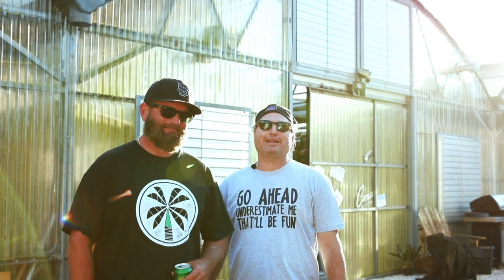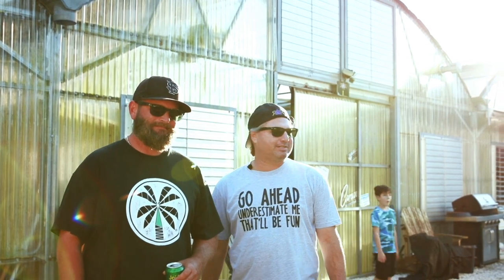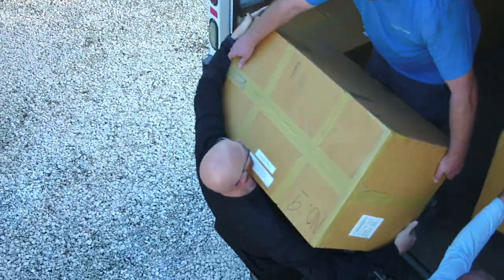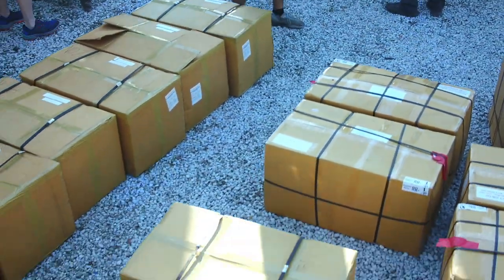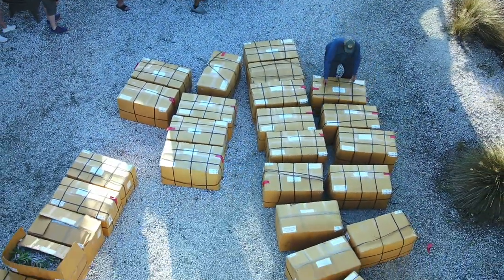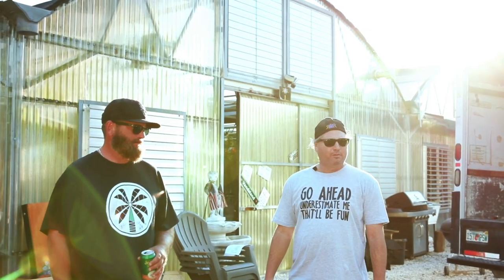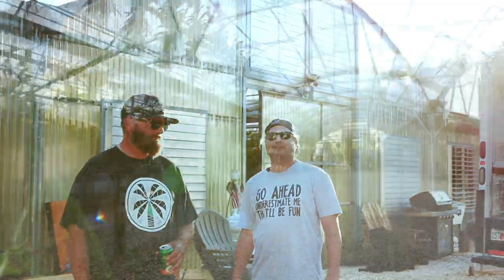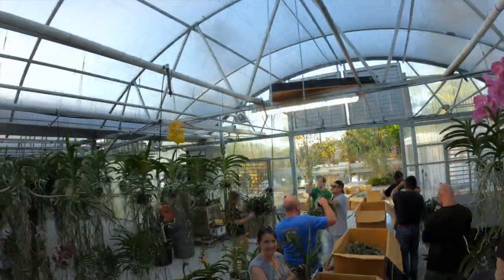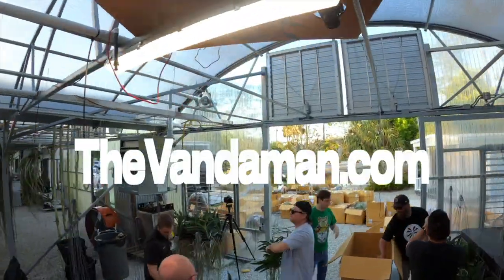What's going on everybody, welcome to Orchid Life! We just got a big old shipment of orchids in from Thailand — vandas to be specific, and that's what we do here at Vanderland. We bring in thousands and thousands of plants at one time, unpack them all in the same night, get them hung up and ready to go out to you on the Vandaman.com.